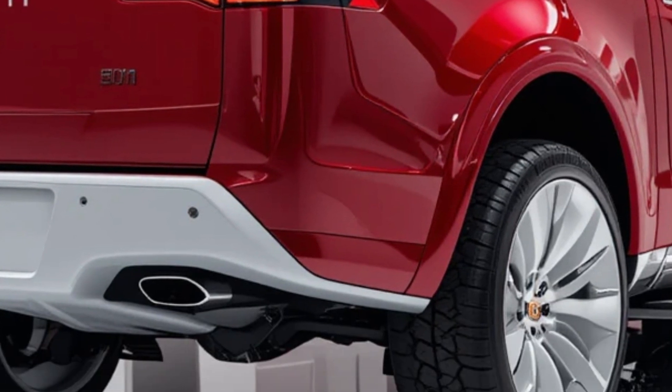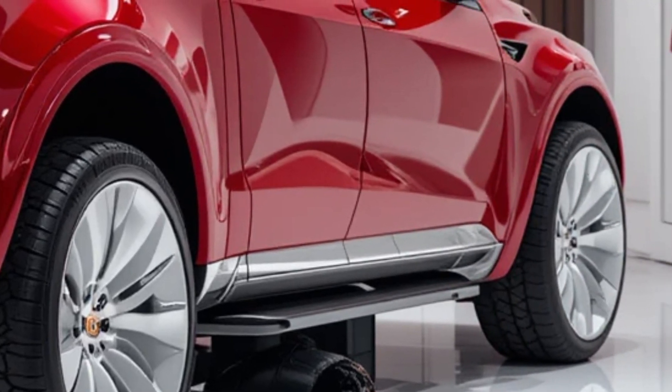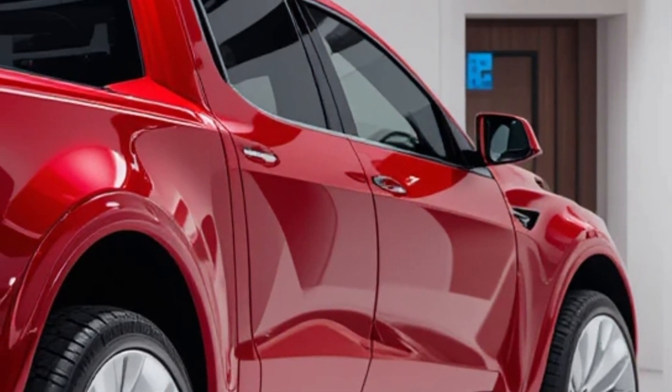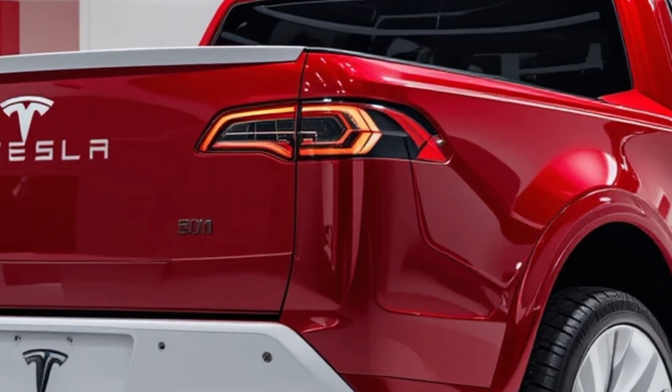Today, we're diving into the highly anticipated 2025 Tesla Cyber Pickup. Tesla has redefined what we think of when it comes to electric trucks, and with this new model, they're raising the bar even higher. Buckle up, because the future of driving is here.